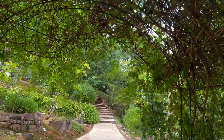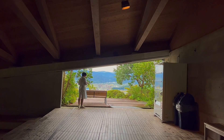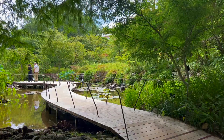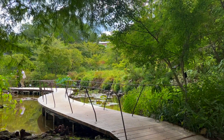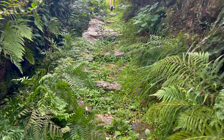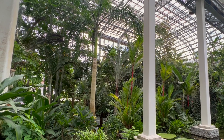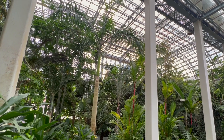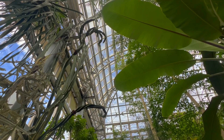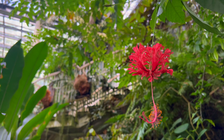There are over 3,000 plant species to discover here and you can see some lovely views of the city too. The outside has lots of pretty winding paths to explore, but what was most impressive was the enormous greenhouse filled with tropical plants.